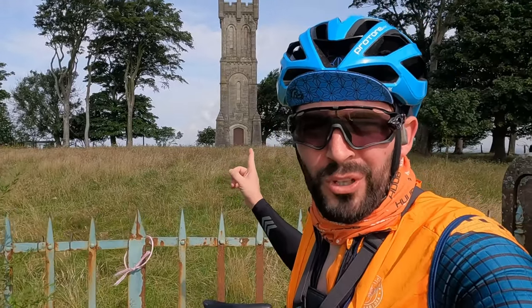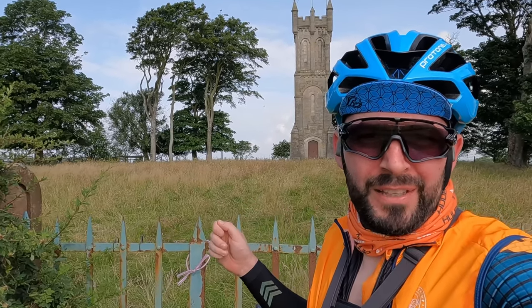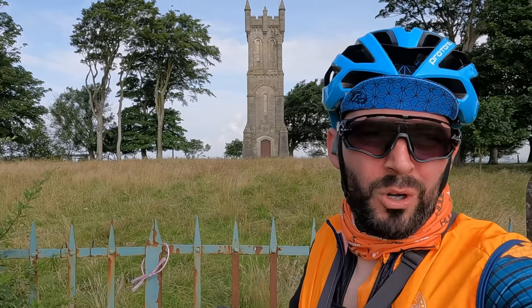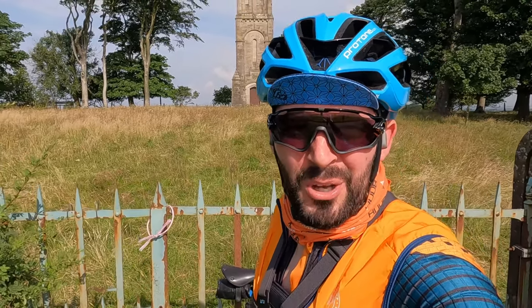Behind me here is the Wallace Monument, also known as Barnwheel Tower. In the history books it says that the Advertiser ran a competition for a stonemason to make a monument to William Wallace. It's also known as Barnwheel Tower, and Barnwheel is the Scots dialect for 'burn's well.' Anyway, I'm going to get out of this wet grass because I've got a lot of horse flies running about me and I'm not one for being bitten.